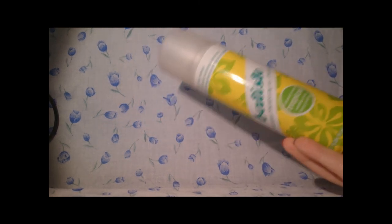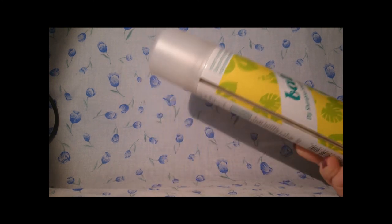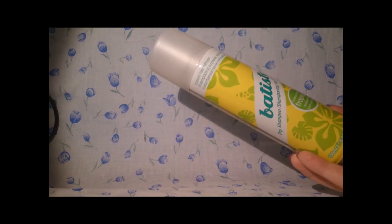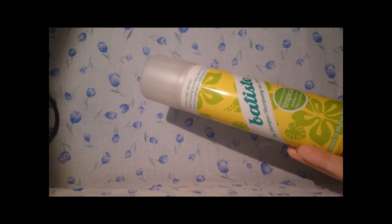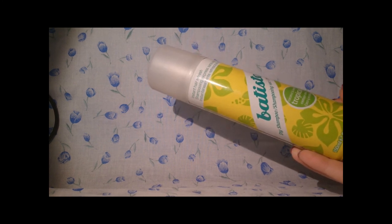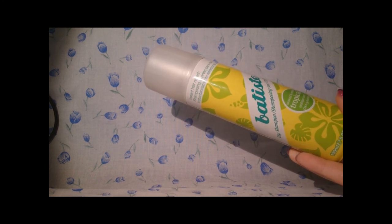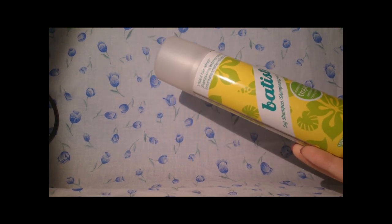A few products I forgot — Batiste Dry Shampoo in Tropical. I always take one of these away with me. This is 150ml rather than the full 250ml, so it's the smaller one. Tropical is my favourite out of all the Batiste scents. It's between £1 and £4 depending where you get it — Boots, Superdrug, online. Easily available, I love it.